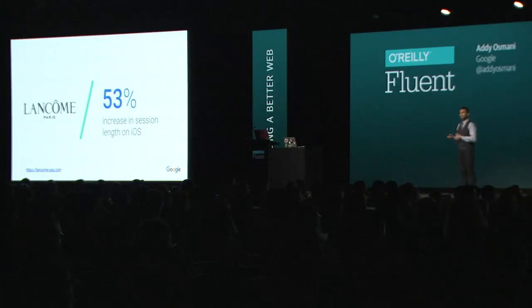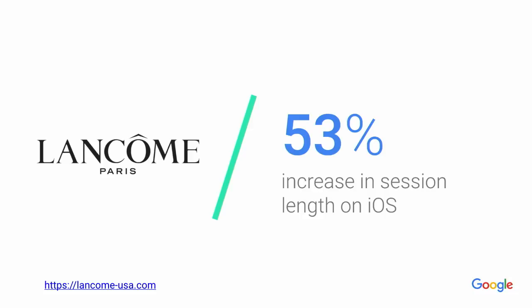They're on higher-end phones. And as we know, Safari on iPhones doesn't necessarily support the exact set of features that a progressive web app might need, like service workers, just yet. However, what Lancôme discovered was the session length for iOS users actually increased after shipping their progressive web app.